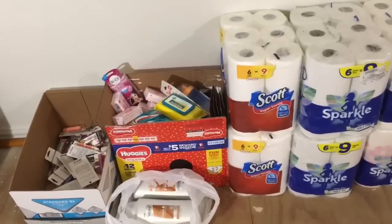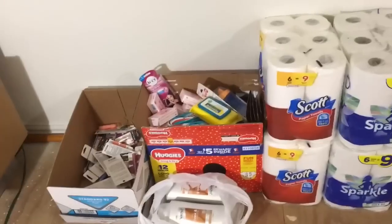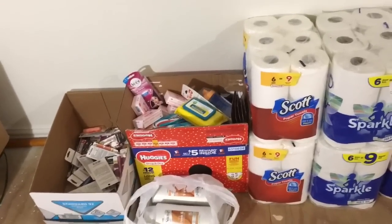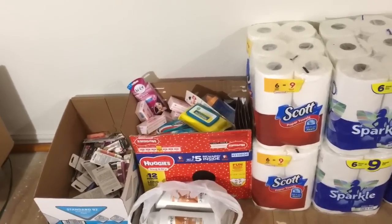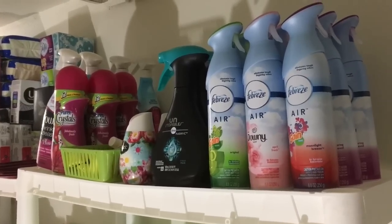Over here is just stuff that we don't use, so it's either going to be donated or given to family — things like makeup, some baby things, toothpaste, shampoo and conditioner, stuff like that.